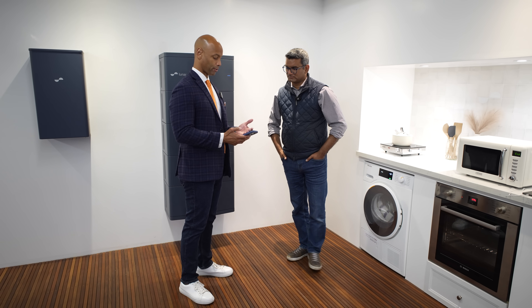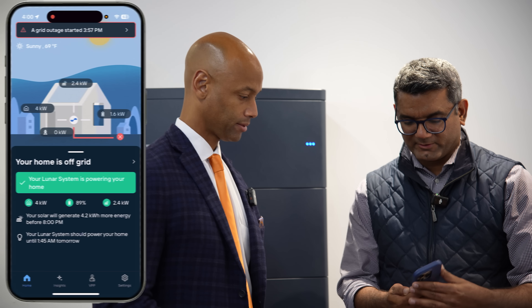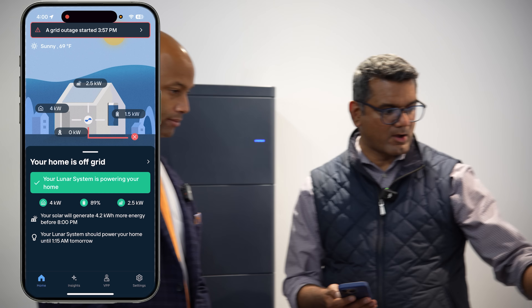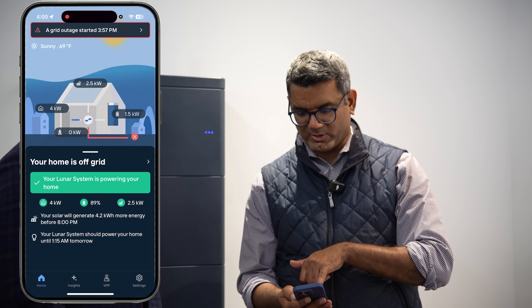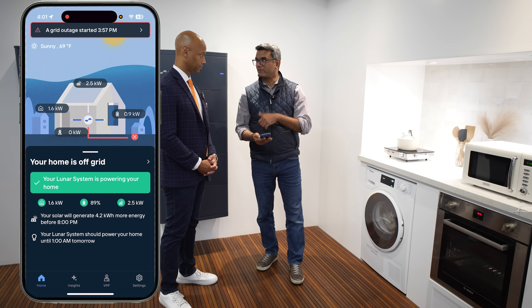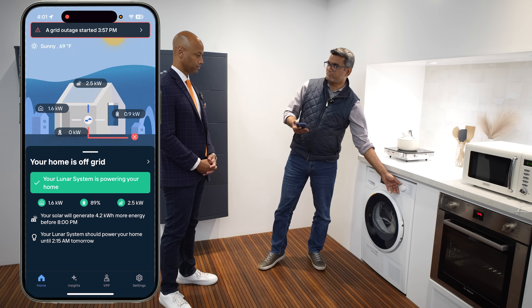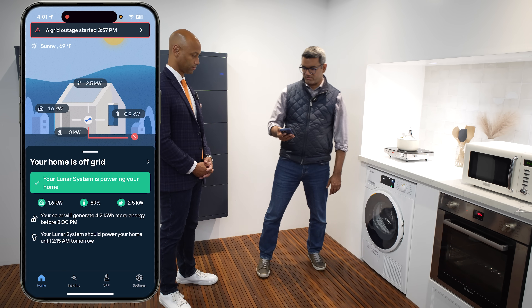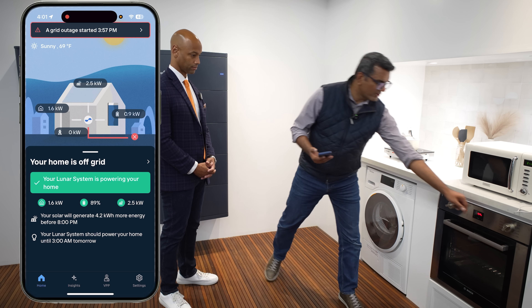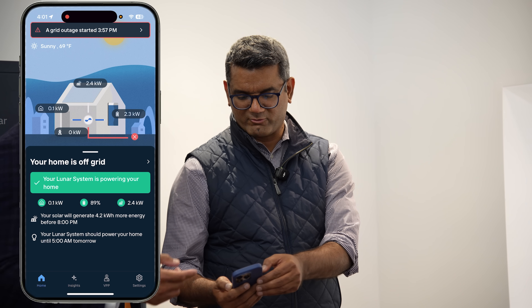Is there anything else homeowners should know about what's available through the app? Absolutely. We talked about how the Lunar system can predict how much power is remaining and how long it can power the home. One way to extend that is to go around your home and turn off some of the loads. So if you turn off the oven right here, you can see the loads completely drop and running time increases.